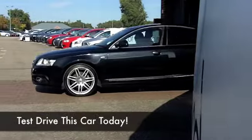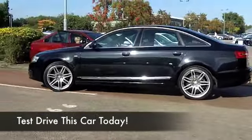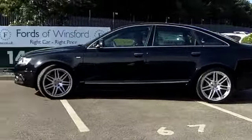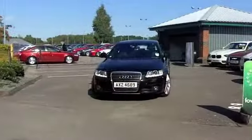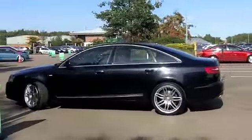Audi built some brilliant cars and the A6 is one of them that really does have everything included. This has the even more desirable Le Mans specification, 170 brake horsepower from its 2 litre diesel engine, so very quick off the mark motoring — very much a driver's car.